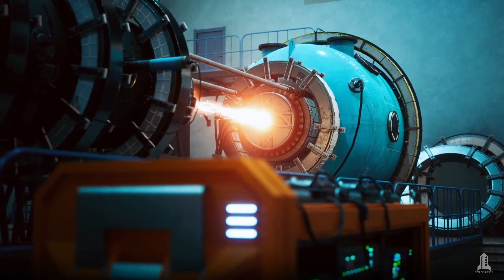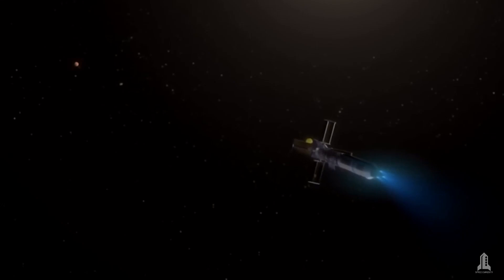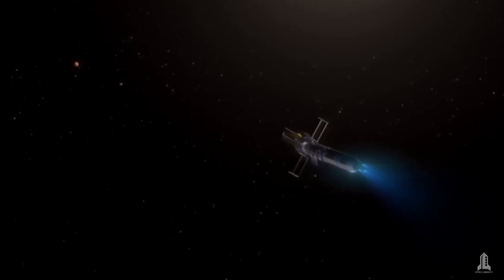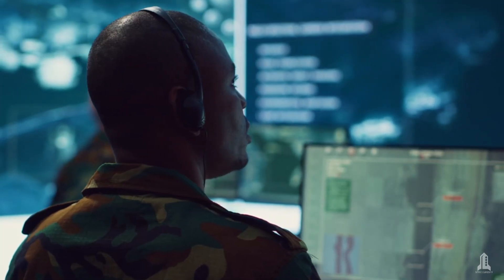Crucial next steps will include the launch and testing of space-based demonstrators to evaluate nuclear thermal propulsion performance in real environments, while international cooperation and evolving space safety regulations will play a key role in the technology's advancement.